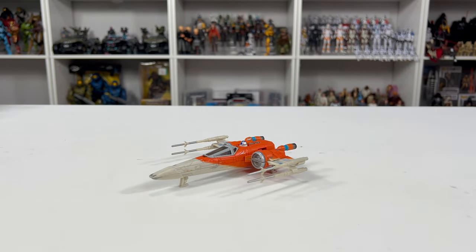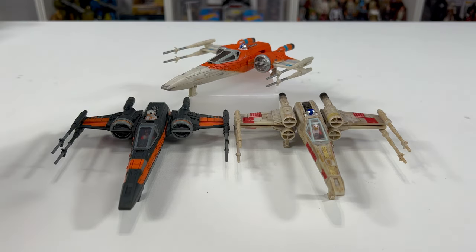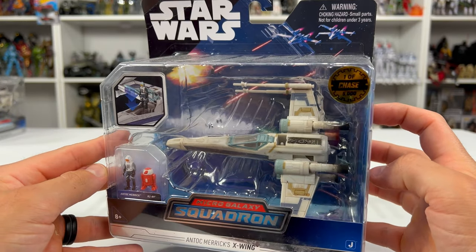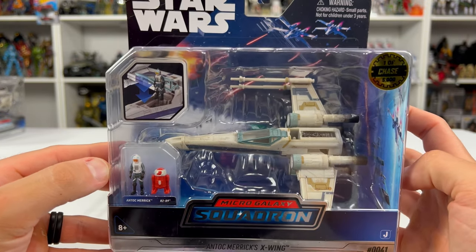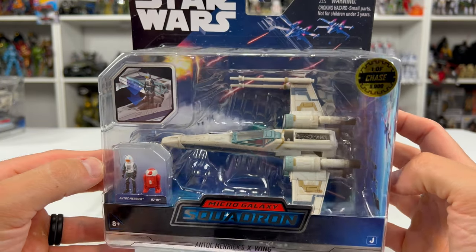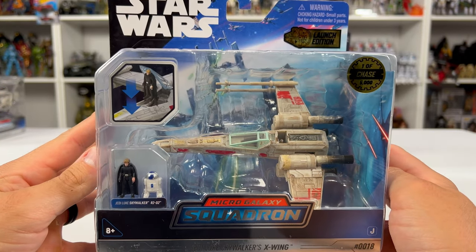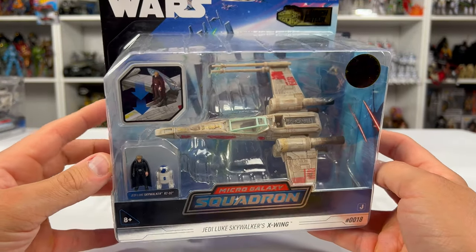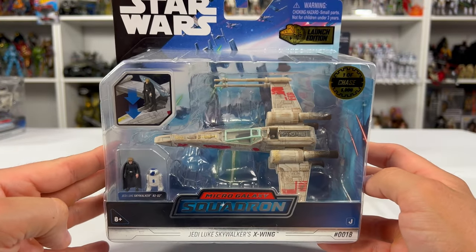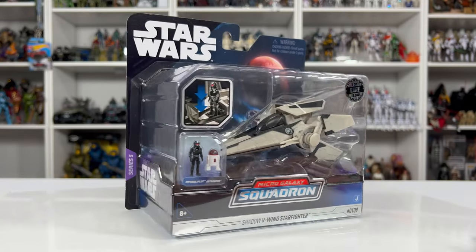Let's do a quick comparison of my other X-Wings. I have three loose in total and two more sealed chases. With the orange X-Wing I have Poe's black one and Luke Skywalker's X-Wing. For chases I have Antok Merrick's X-Wing — 1 out of 5,000, gifted to me by Jazwares and probably my favorite because of that and the color scheme. I love Rogue One. My last one is Jedi Luke Skywalker's X-Wing from Series 1 with a dirtier look — I found that one in store and freaked out. Those will stay sealed and proudly displayed.